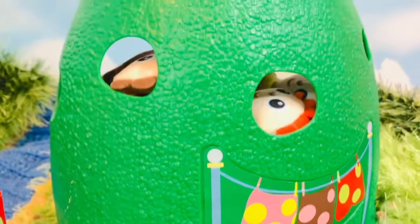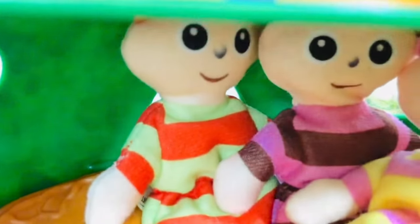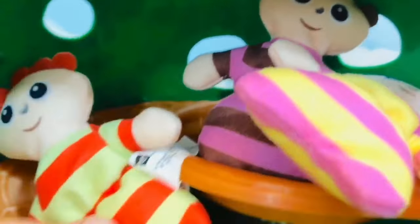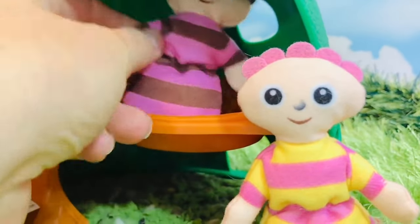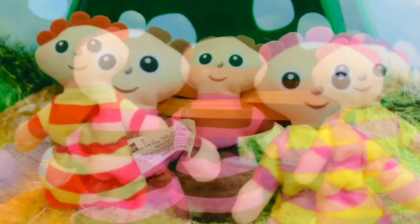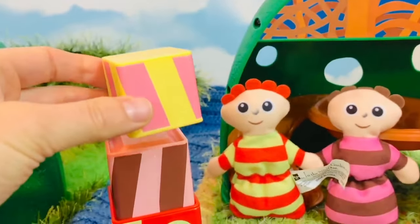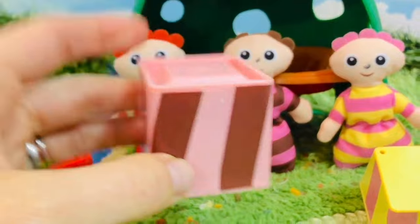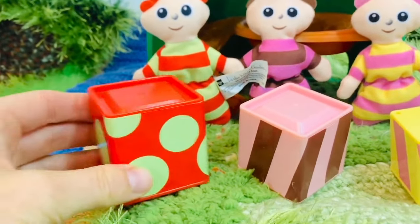Hello and welcome to Tiny Treasures. We are visiting the Tombly Boos today. Let's go inside and see what they're doing. Hello Tombly Boos! There are three Tombly Boos and they have just woken from their nap. One Tombly Boo — the red and green striped one. Two Tombly Boos — the yellow and pink striped one. And three Tombly Boos — the brown and pink stripes. The Tombly Boos love to play with their stacking blocks. The top one is the smallest — it's pink and yellow. The middle one is brown and pink. And the largest block, the bottom one, is red with green polka dots.